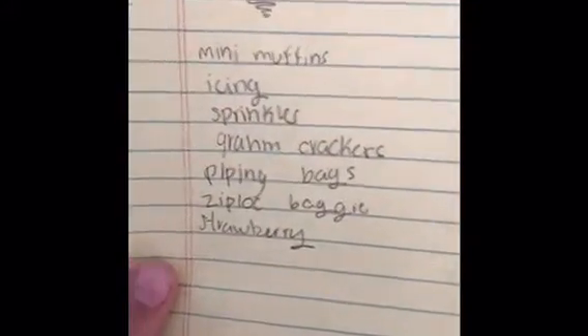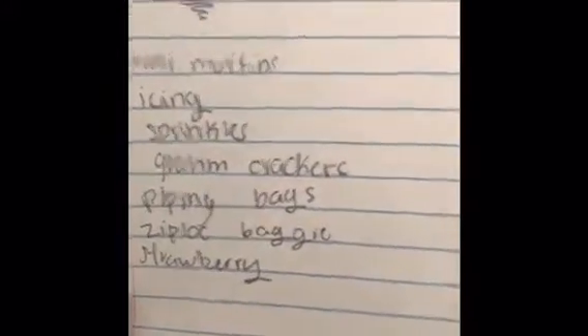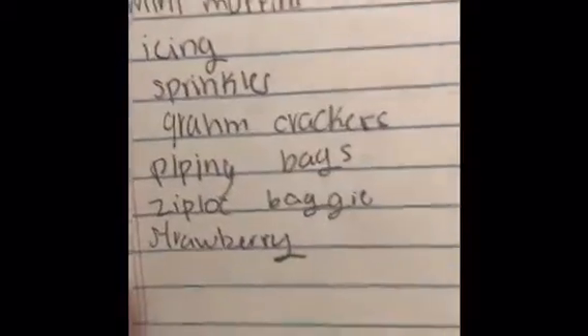I'm making mini muffin cupcakes. My list is: mini muffin, icing, sprinkles, graham crackers, piping bag, ziplock baggie, and strawberries. So the contestants have made their list, gotten their ingredients — now it's time for the making. Let's go!